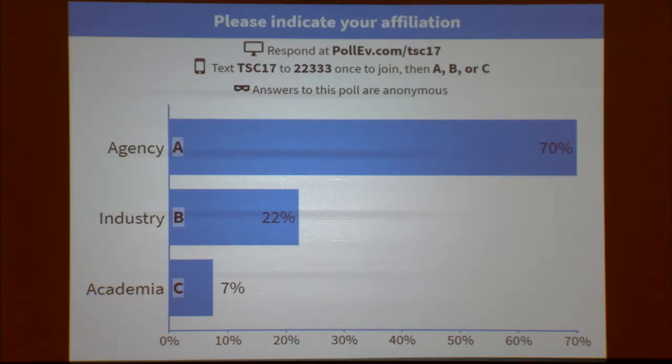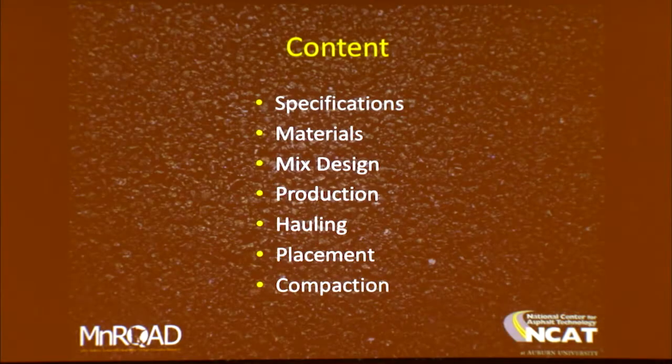My thinking kind of starts and stops with the agency because that's where my experience began. To solve the problems that we have, we have to go into it with an agency perspective, because specification development and enforcement is really important. That's a good distribution of participation.